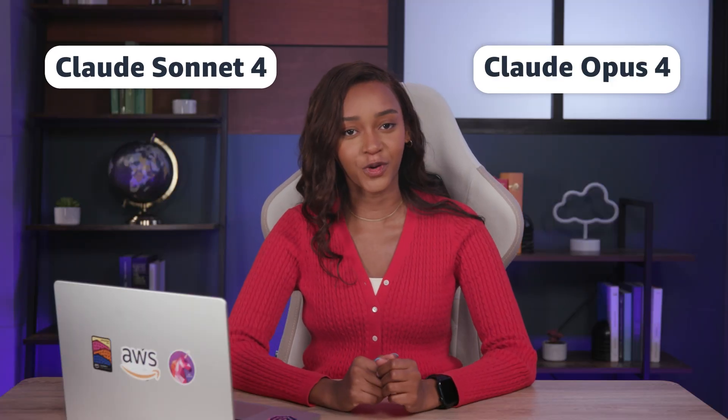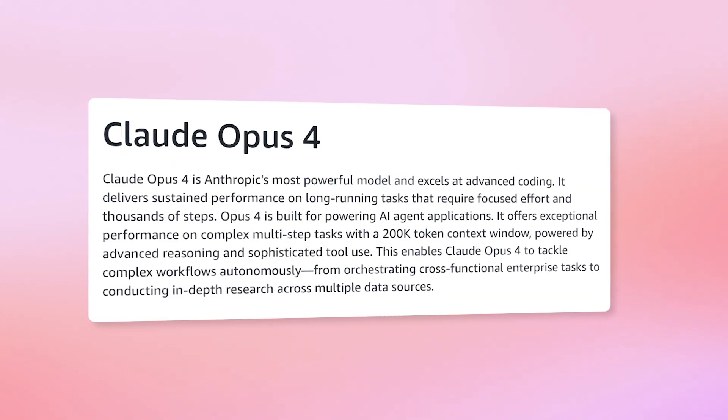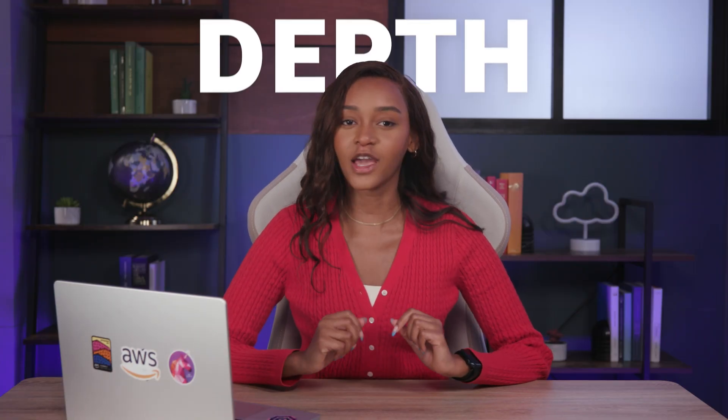Claude Sonnet 4 and Opus 4 are Anthropic's newest hybrid reasoning models to date. Claude Opus 4 is a fantastic model when it comes to coding. For the longest-running, most complex agent workflows, look no further — especially with a context window of 200,000 tokens. Opus is the model of choice for scenarios where maximum accuracy, depth, and comprehension are required, such as research and complex agentic workflows, due to its high memory capabilities. If your tasks are mission-critical, Claude 4 Opus is a great choice.